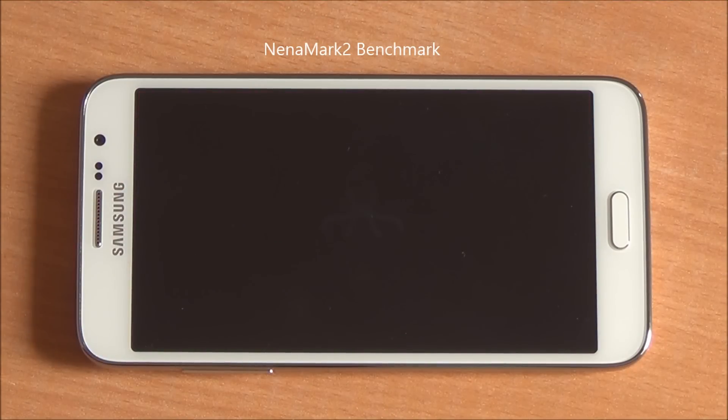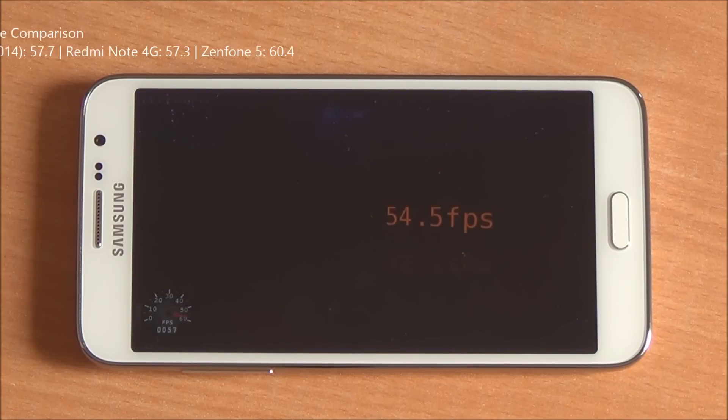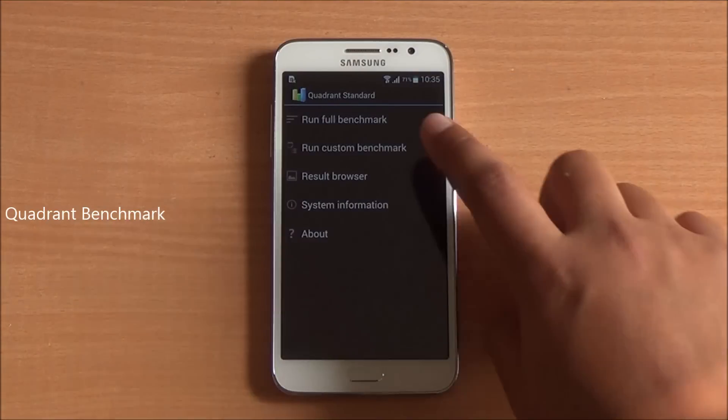Now we are going to run the Nenamark 2 benchmark — it's a graphics benchmark that gives us an FPS score. We got a score of 54.5 FPS, which is not that brilliant, but we do expect that high-end games would be playable, especially with 1.5GB of RAM and the Adreno 306.